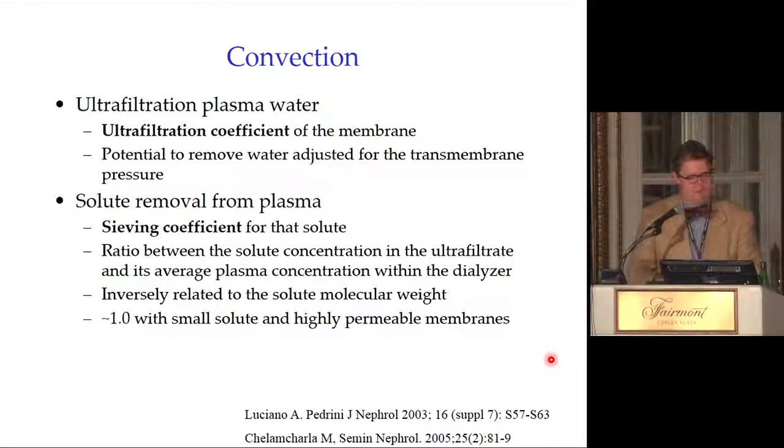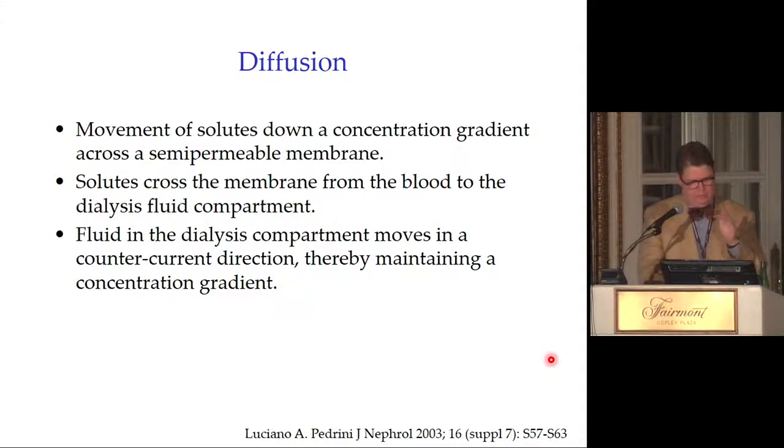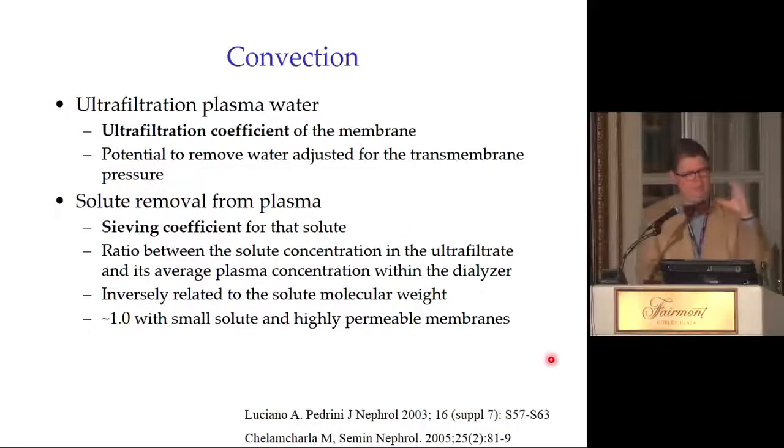The sieving coefficient is approximately one for small solutes with highly permeable membranes. Different membranes have different permeability characteristics, though in practice we tend to use only one membrane type for CVVH without choosing based on individual cases. A simple mnemonic: convection and CVVH both start with C.